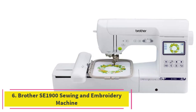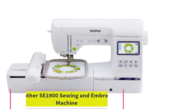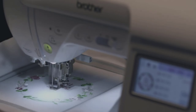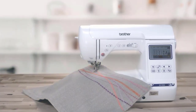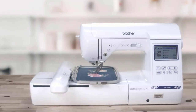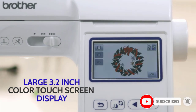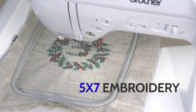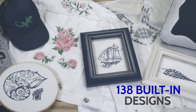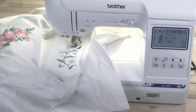At number 6: the Brother SA1900 Sewing and Embroidery Machine. The Brother SA1900 isn't cheap, but it's one of the top options for anyone who wants to create stunning embroidered creations. This machine has a spacious 5x7-inch embroidery field, and it comes programmed with 138 embroidery designs as well as 11 fonts. It has built-in memory that allows you to import additional designs, and you can adjust the size, colors, and orientation of your motifs using the unit's color touchscreen.